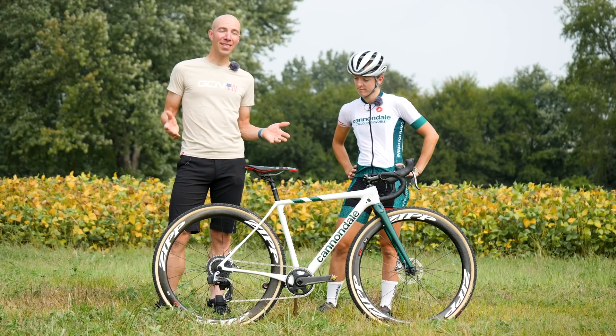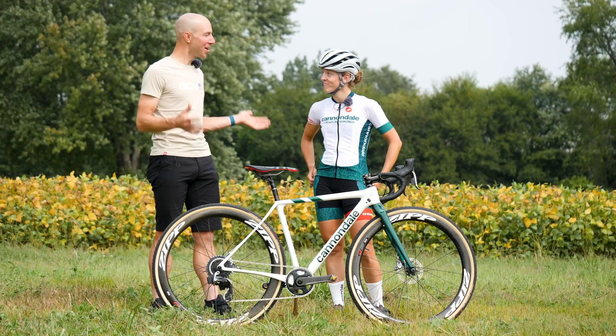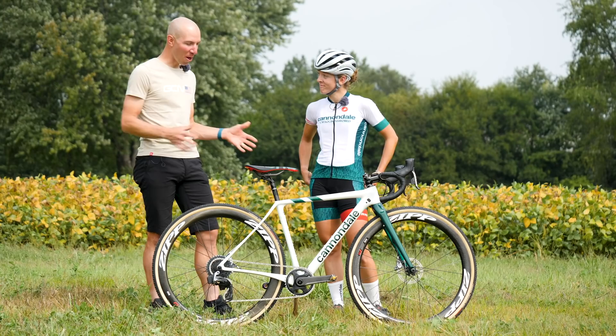So we're here at the Iowa City World Cup, and I'm with Caitlin Keogh, last year's winner at this race. And we have your bike, which we're going to go into and learn all about. What do you think about this bike?